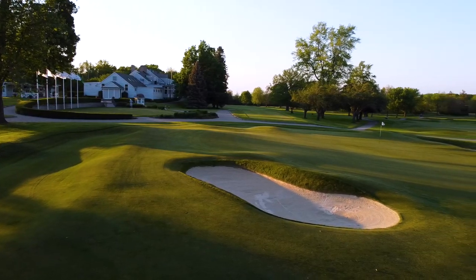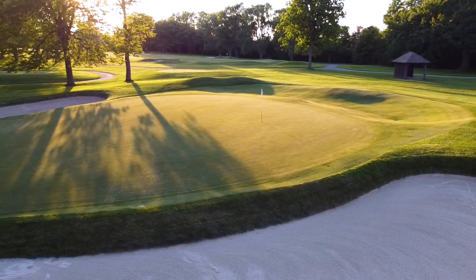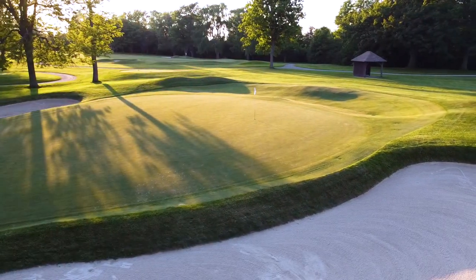The thing that stands out about Travis is his greens. His contouring and greens are just much more aggressive and imaginative than any other architect. I would say he's one of the best two or three in the history of golf.